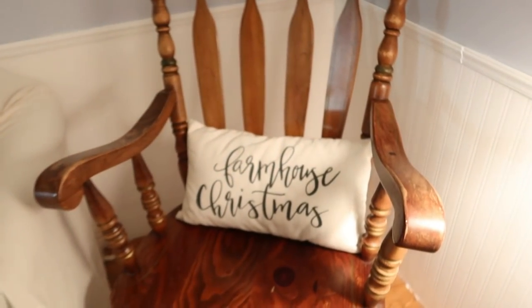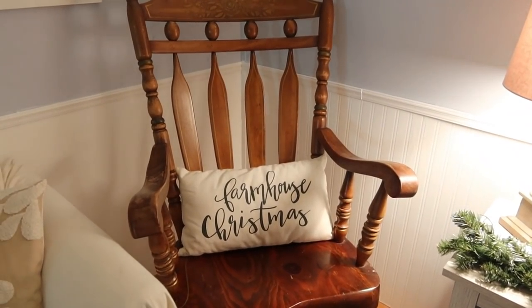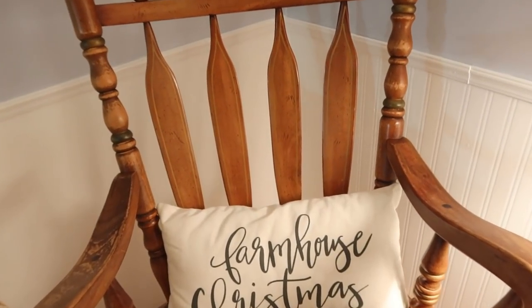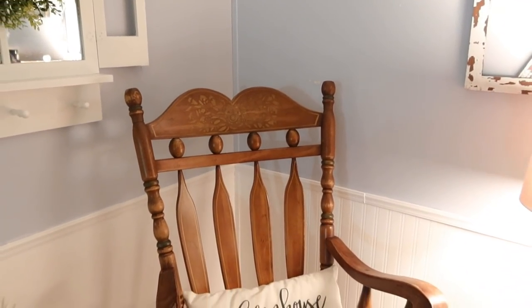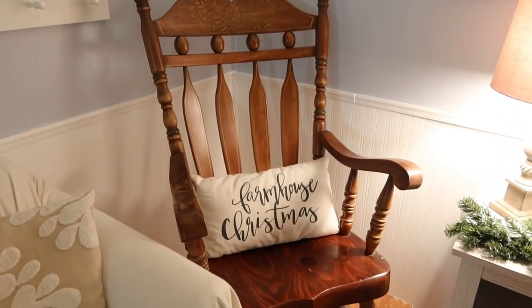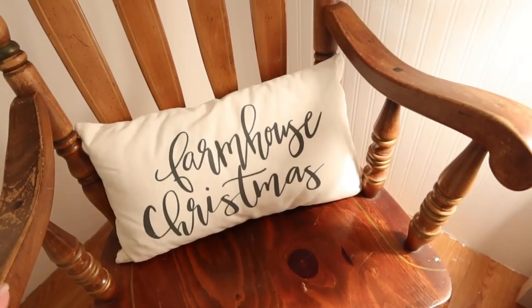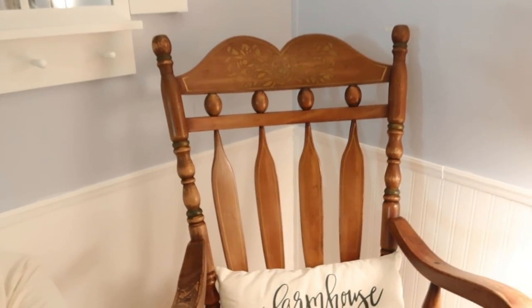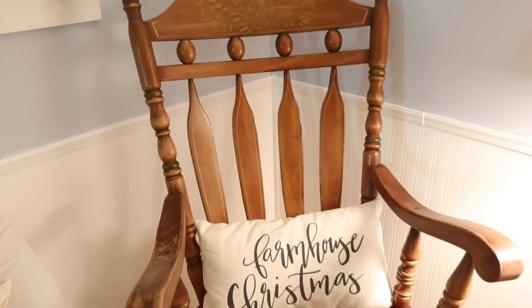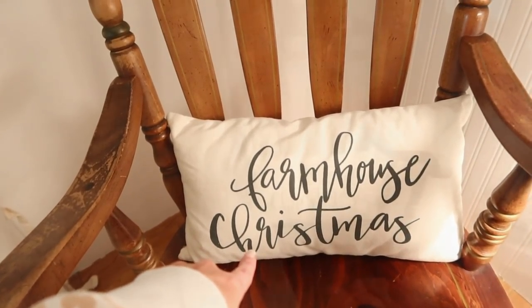This rocking chair is actually my great-grandmother's and was passed down to us. A lot of you have asked why we haven't painted it — it's because we really just want to keep it in its original state. It's really good quality, there's nothing wrong with it at all, and personally I kind of like the worn look. It was my great-grandmother's, so we'd like to keep it that way. And then I have this pillow on it — that's from Hobby Lobby.